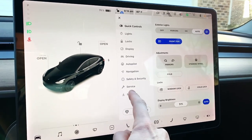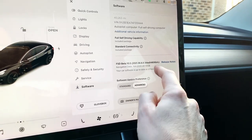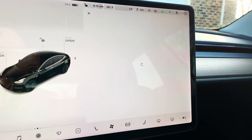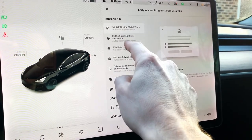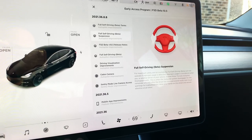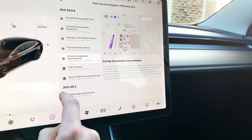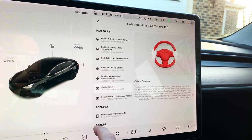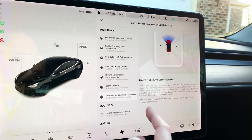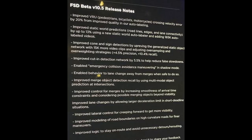We're going to see what is new here. I'm going to go into the software menu and if I scroll down you can see 10.5 — FSD Beta 10.5 — and it looks like everything is disabled. Let me go to the release notes. So 10.5 has full self-driving beta terms, a full self-driving beta suspension notice, some release notes, autopilot improvements, driving visualization improvements, cabin camera autopilot improvements, and finally sentry mode live camera access. Some of these rolled over from the previous update. The key point here is the 10.5 release notes, so I'll pause on this screen so everybody can read what the update brings.